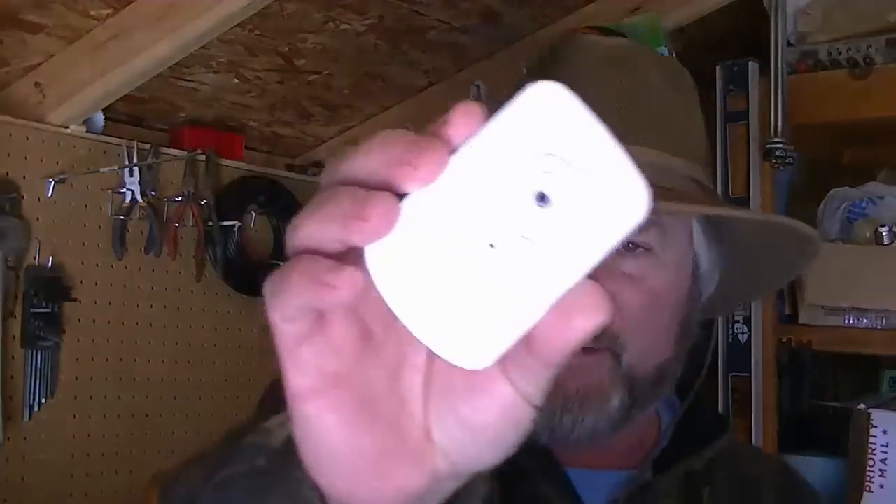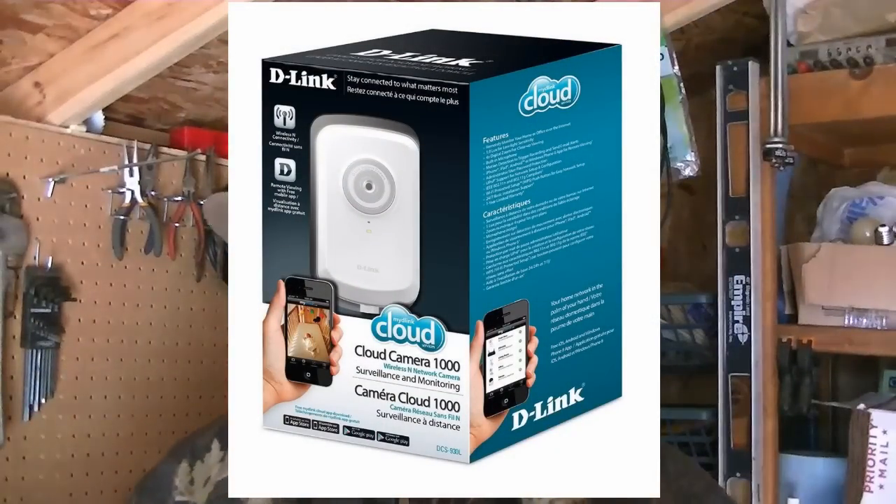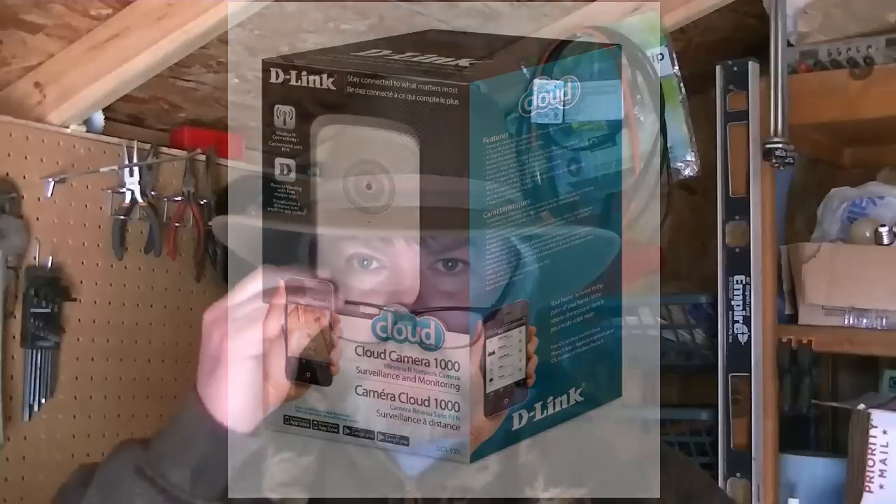Today I want to talk about an off-topic subject that has to do with security cameras and trail cams — something that I think is a pretty good thing I ran across. I've got a couple of these particular security cameras around my house; they're pretty nice. I'm able to see if anyone comes up or whatnot.